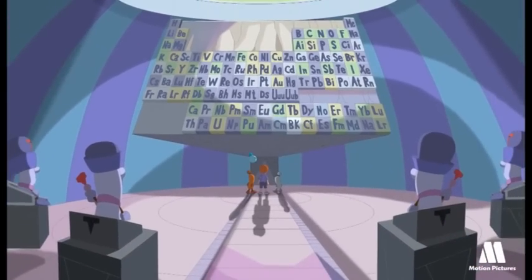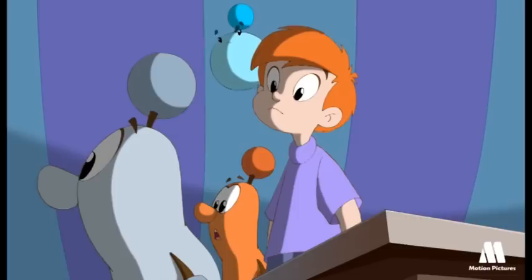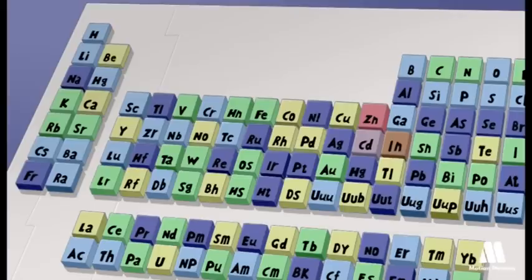Observe the periodic table. It's all yours. It's your prize for having got this far. Use the table over there — it'll help you.